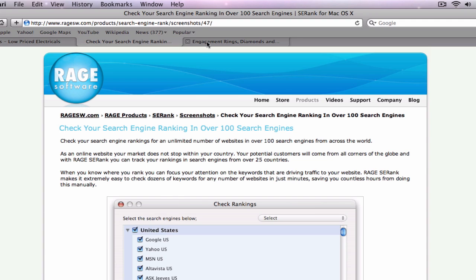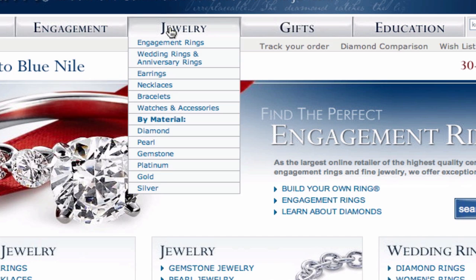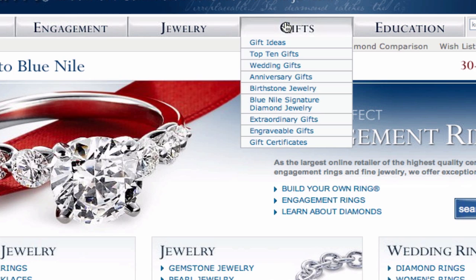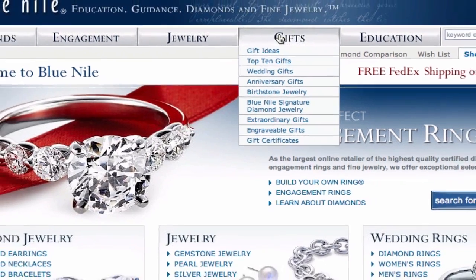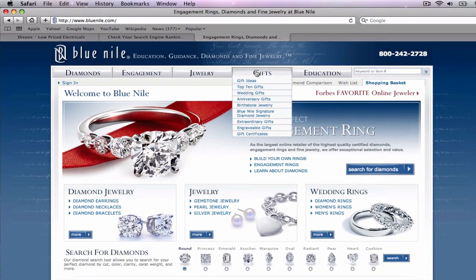Now I want to quickly show you a mistake that many websites make when creating their navigation menu. Here we see the website for BlueNile.com. BlueNile's navigation menu shows broad categories with a drop-down menu showing more specific sub-categories. The mistake being made here is that this navigation menu is created in JavaScript, which is not a very search engine friendly language. All of these links in the navigation menu which are visible to you may not be entirely visible to search engines.